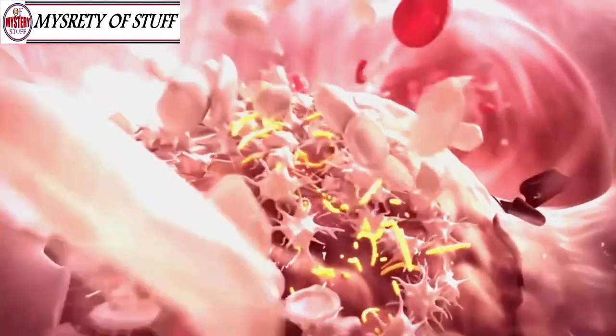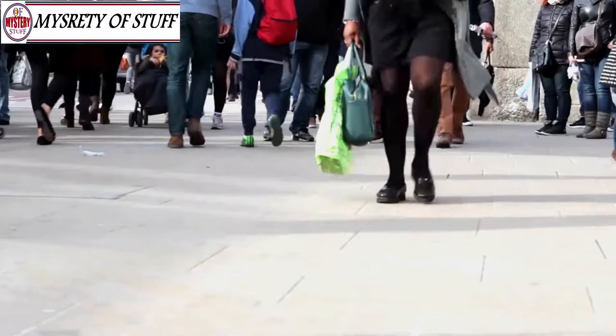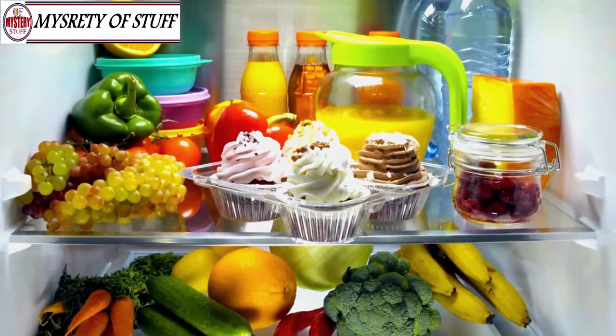High cholesterol is no joke — it can increase your risk of heart disease, restrict your blood flow, and even lead to a stroke. Over 70 million Americans have high blood pressure. So what can we do about it? Well, there's always medicine — drugs like Lipitor can lower your cholesterol — but did you know that foods can do the same?